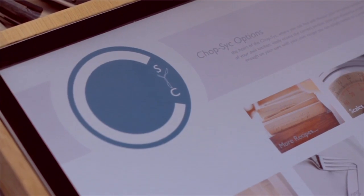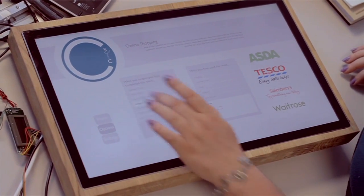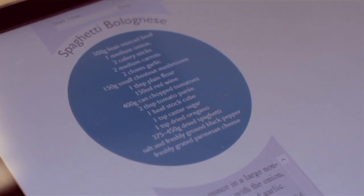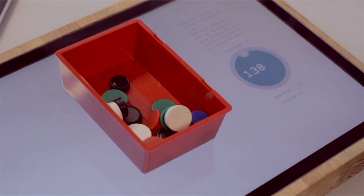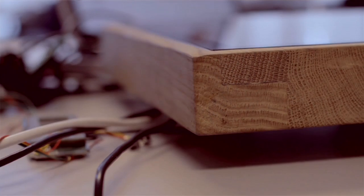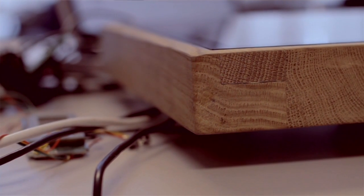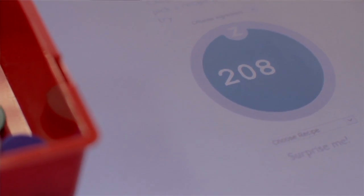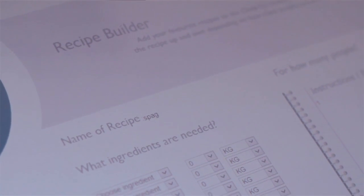Chopstick is an interactive touchscreen chopping board that simplifies healthy cooking in the kitchen. Chopstick has many different features. The scales function is an embedded scales that will eventually be underneath the toughened glass of the actual screen, but at the moment the strain gauge is underneath the whole screen. It will come up on the graphics here with a zero function, and that just weighs the ingredients that you use within a recipe. When you put a recipe into the recipe builder and say that you only want to cook for three people, it will automatically scale up or down the recipe.